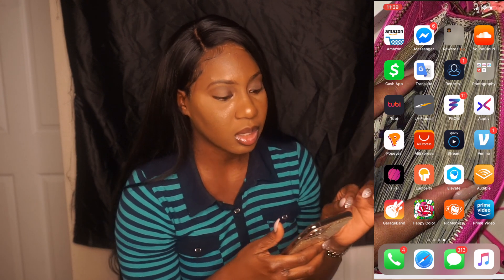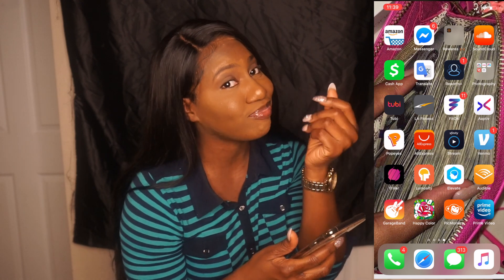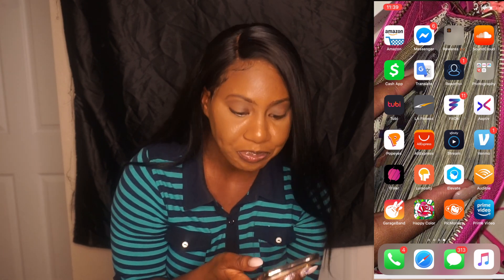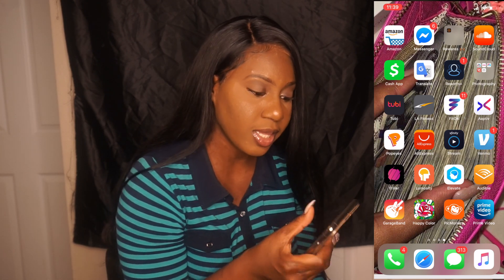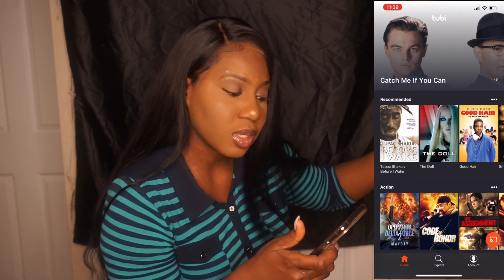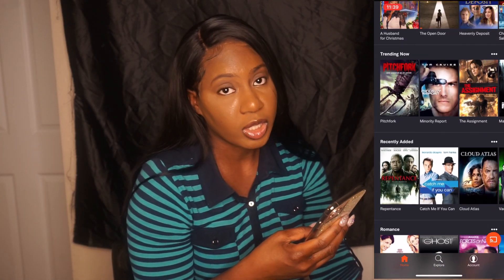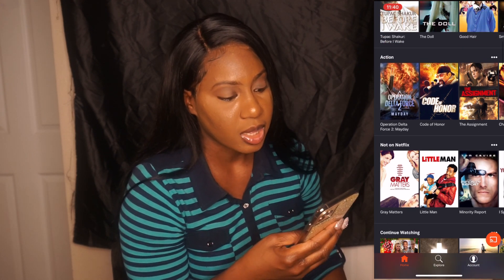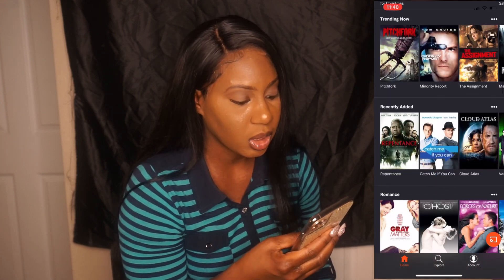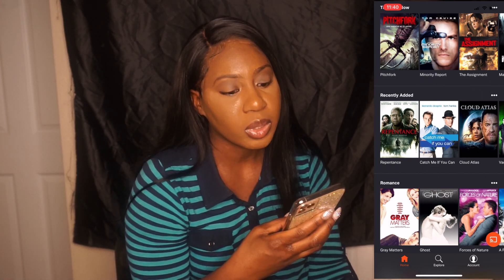On the third page I have Amazon, Messenger, and Cash App. I have Google Translate and an app called Tubi. My niece recommended it — it's basically an app full of movies with different categories: action, comedy, family movies. It's really good. I've only watched one movie on it so far but it's a great app.